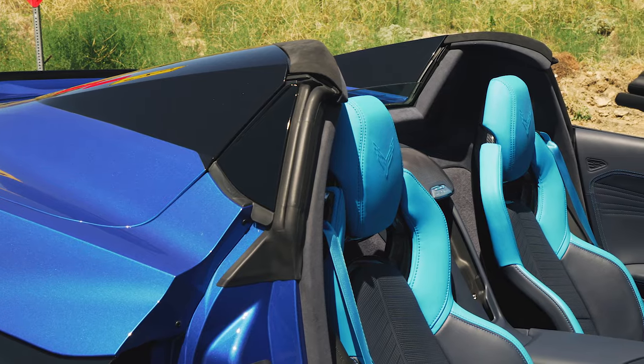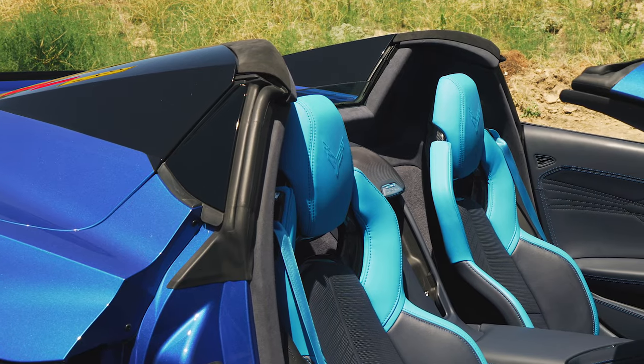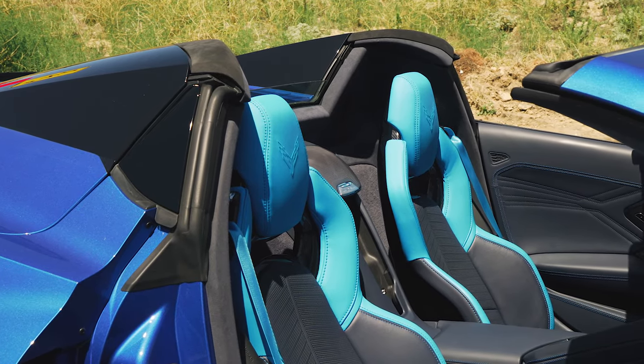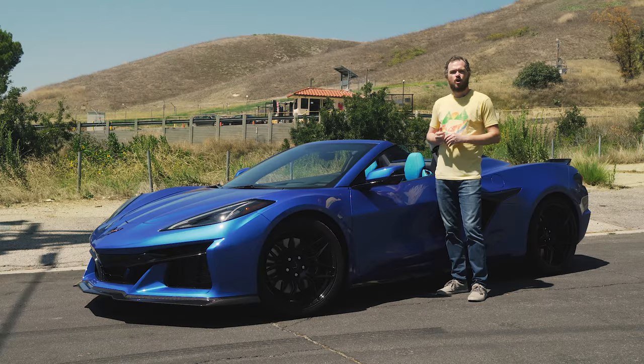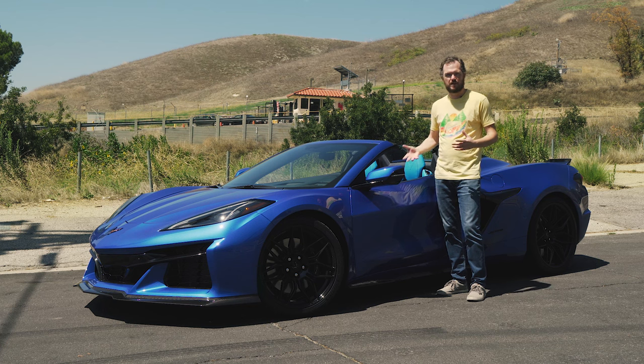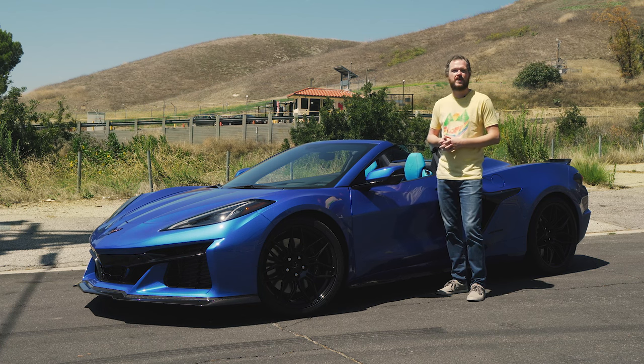Alterations to the Z06's cabin are also relatively minor, primarily comprising the standard GT2 competition bucket seats that you can get as an option on the regular Corvette. Overall though, this is largely the same visually interesting, although somewhat ergonomically challenged interior that we've had a love-hate relationship with since the Corvette debuted in 2020.